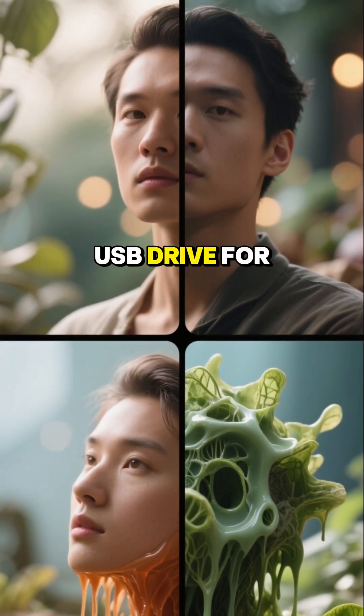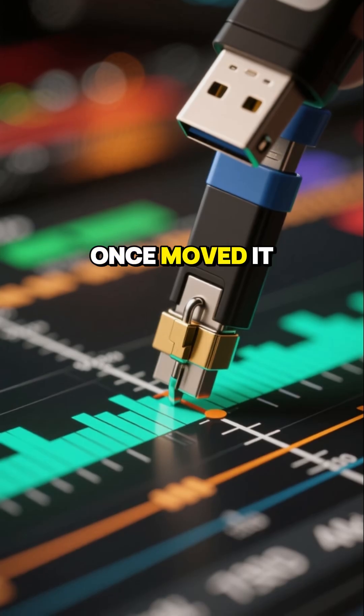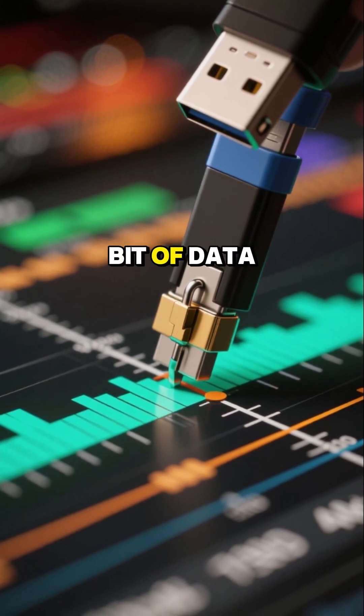Even a small USB drive, for example, is strictly tied to its purchase location. Once moved, it immediately locks up, rendering it incapable of reading even a single bit of data.